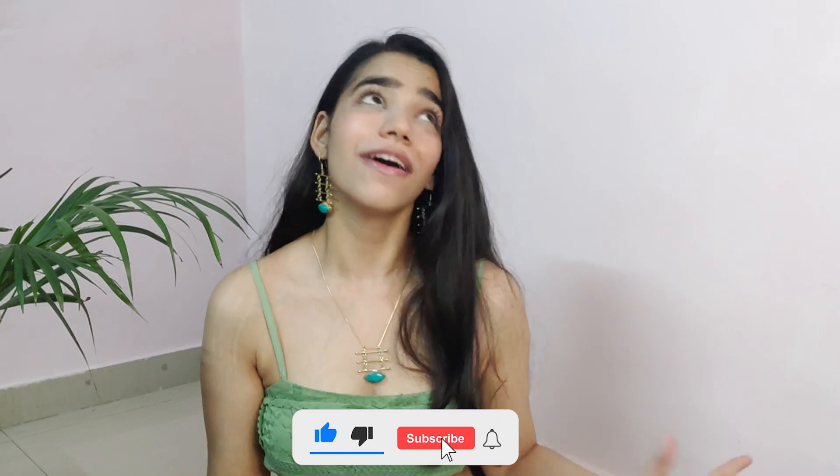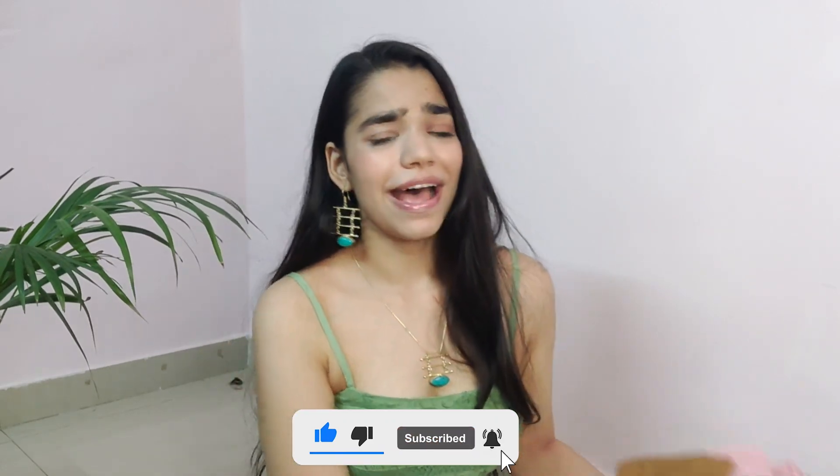Hi guys, welcome back to my channel. My name is Tana and welcome to another video. This is a haul video, and you guys know I love doing hauls. This time I got my hands on some really budget-friendly tops from Amazon. I honestly love these tops because I am a tops person in summers, so I want to invest in tops which are very versatile.